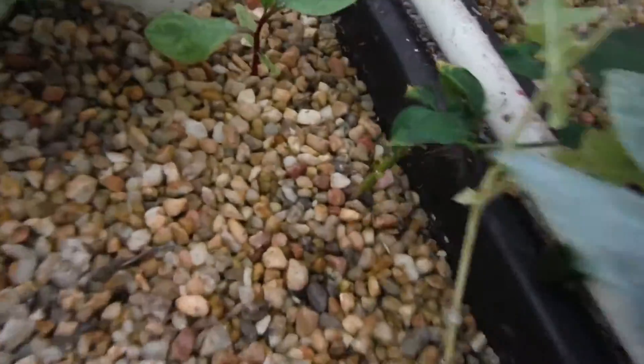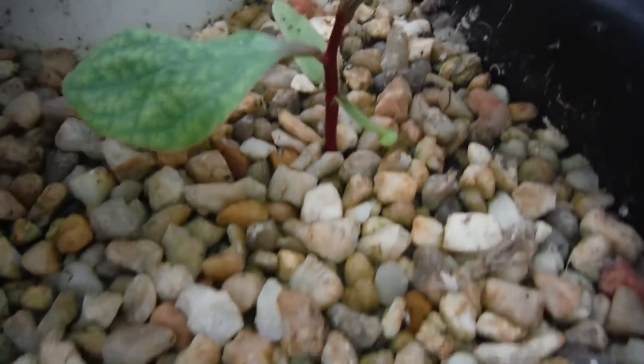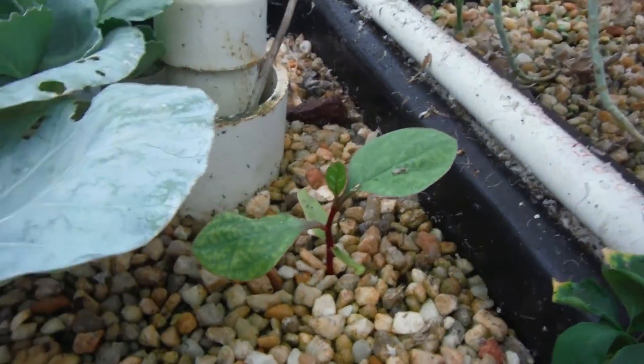That's my three dinosaur kale. My little Malabar spinach over here — not looking so great, but it's starting to take off.